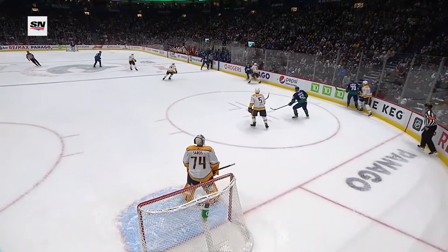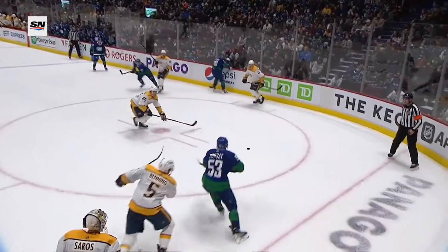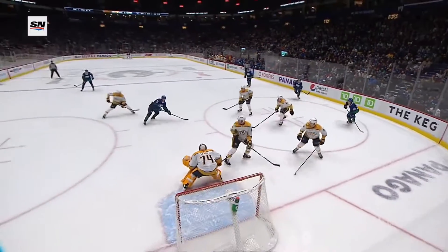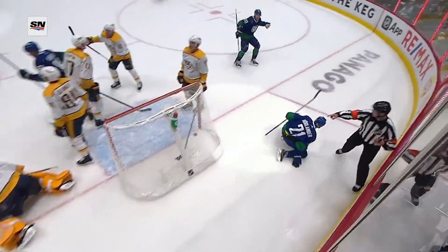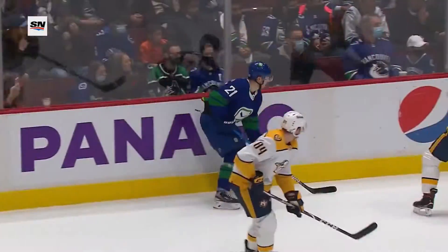You talked about the aggressive goaltender, and when Brock Boeser was talking to Dan Murphy about using Saros — aggressive. And here's Saros again, aggressive. And look at where he ends up — he's about three feet outside the crease, and Nils Holmander makes him pay.